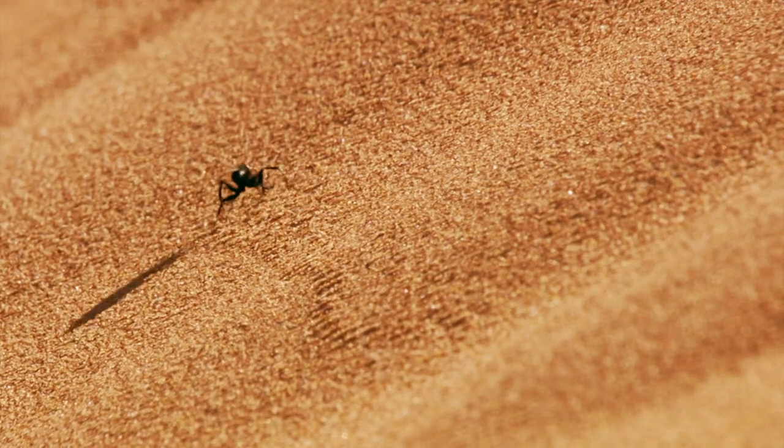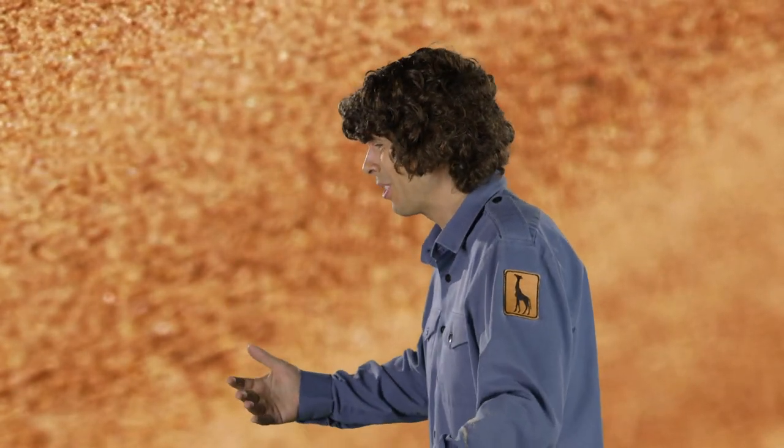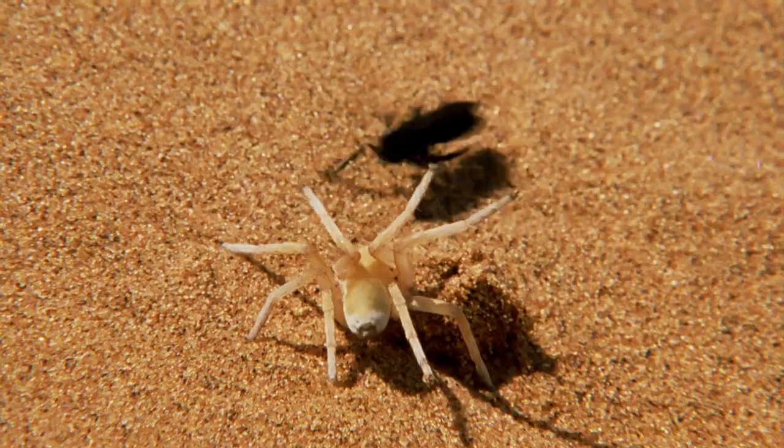This is the Namib Desert in Africa. Oh look, it's a pompelid wasp. She's looking for somewhere to lay her eggs. Watch out! Sorry! She's uncovered a spider — it doesn't look happy!